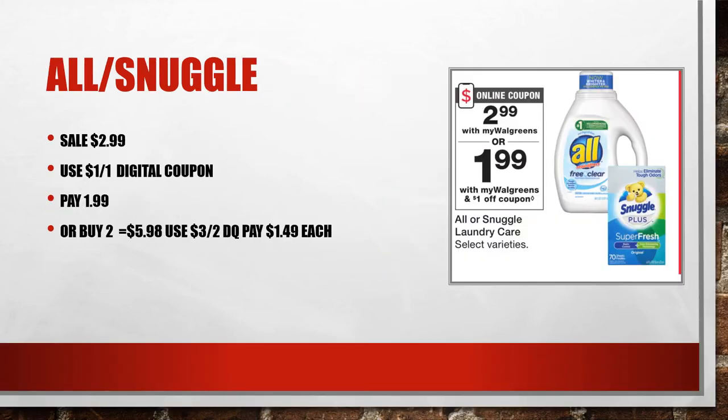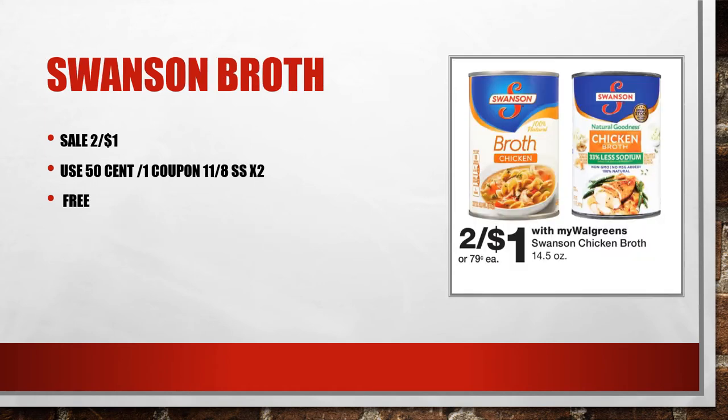Snuggle is making another go of it this week, on sale for $2.99. When you use the $1 off digital coupon in the app, you'll pay just $1.99. There is also another coupon for $3 off — not sure if every account has it, but that would make these just $1.49 each.